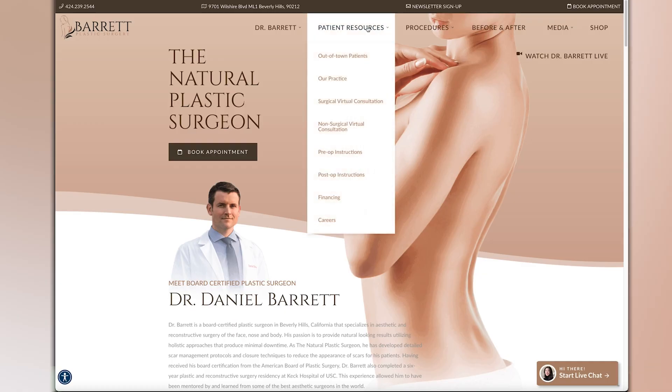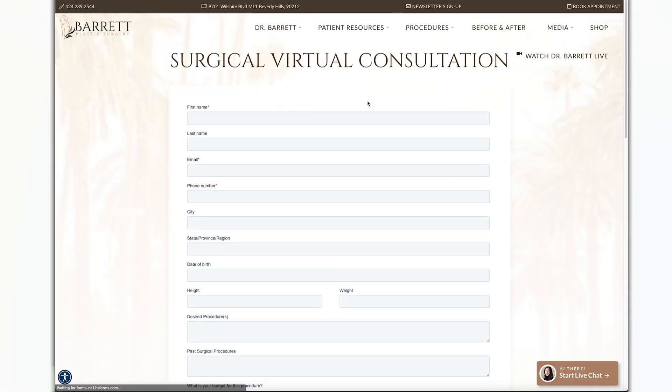If you have a question about whether you can get a procedure under local or general anesthesia, check out my virtual consultation page at drdanielbarrett.com, or leave your comments and questions on my YouTube page. If you like what you saw, please give me a thumbs up and subscribe. Thanks so much.